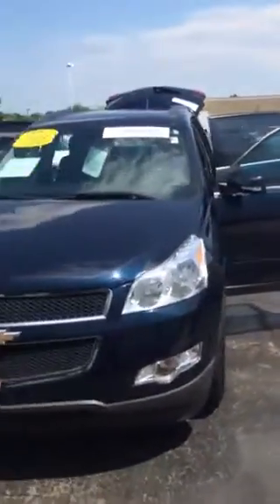Again, my name is Patrick Wicker, and I hope to see you here real soon. This vehicle is just going on the lot today. Alright, have a great day.